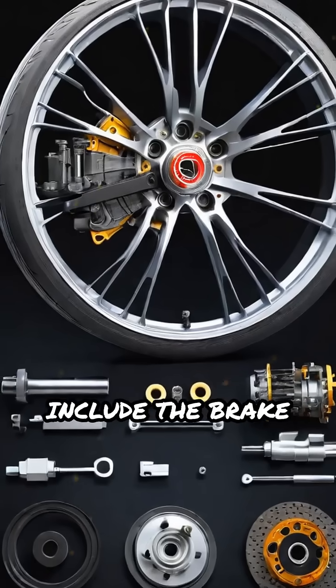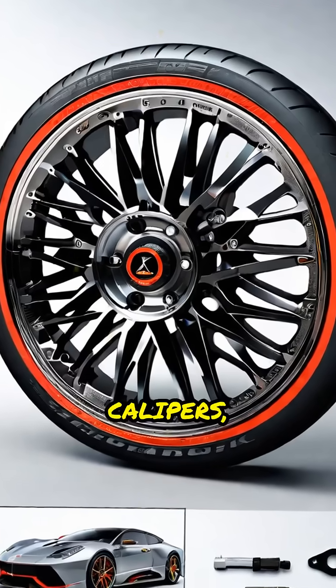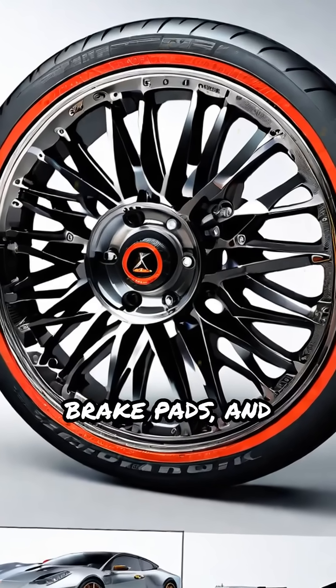Key components include the brake pedal, master cylinder, fluid reservoir, brake lines, calipers, pistons, brake pads, and discs.